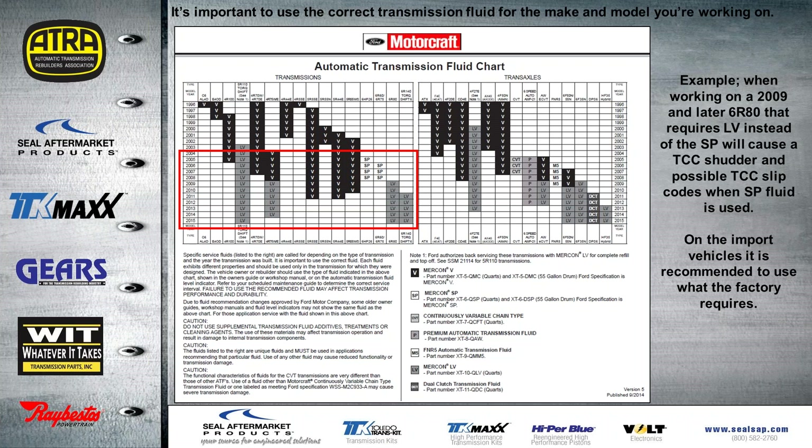One shop locally — a 20-bay shop — was working on a 2011 6R80, which was past 2009. They used the same type of synthetic fluid across the board for everything, and when they used it in place of SP on a vehicle that required LV, there wasn't a problem at first. But they developed a TCC shutter and slip. They had the transmission out of the vehicle a couple of times and even cut the converter open, and the only fix for this was to actually use the LV fluid.